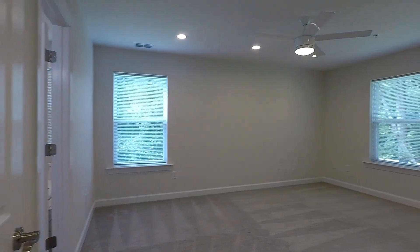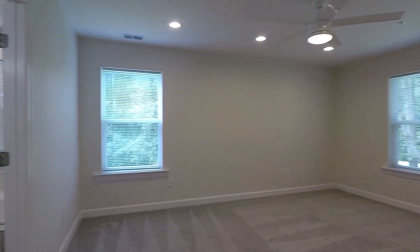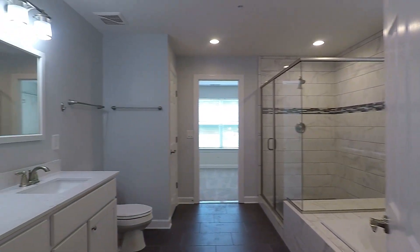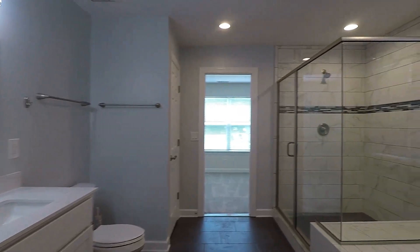Here is the gorgeous master suite with a ceiling fan and again those big windows for natural light. And of course a fantastic master bath with double vanity sinks, a separate stand-up shower, and a jacuzzi tub.